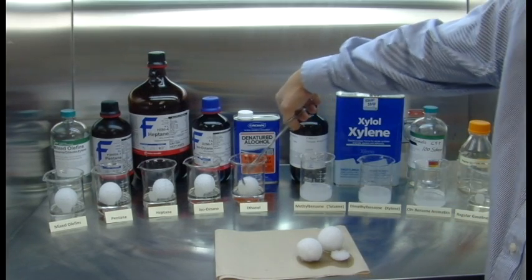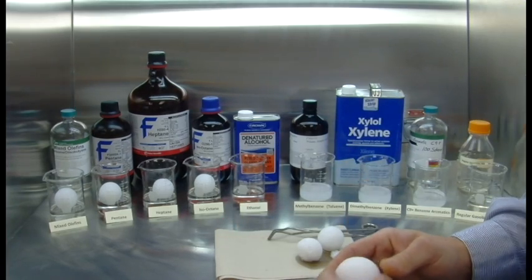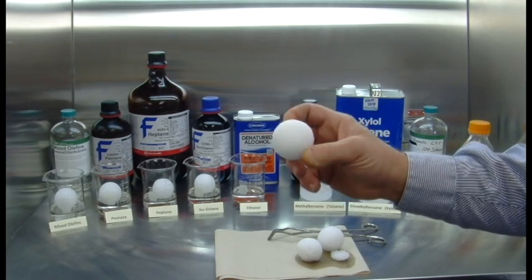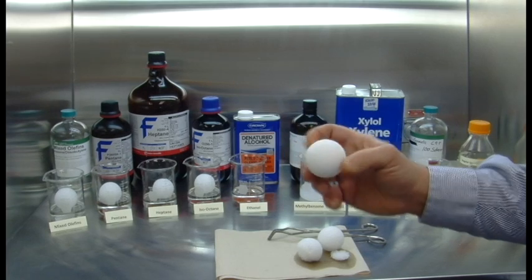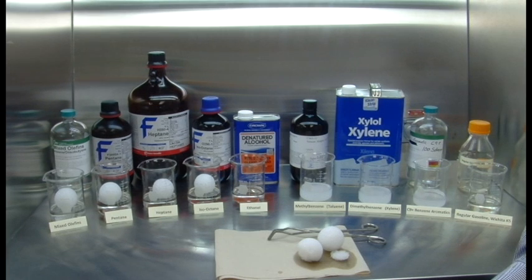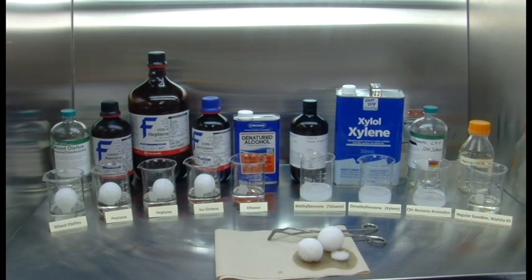Now, if we take ethanol — since it is the same ethanol that's in your Listerine, in many medical medicines, and the same as in your alcoholic beverages — we see no issues here or in the other components of gasoline with ethanol. It is primarily, and almost exclusively, an issue with aromatics, and the cause of the damage we're seeing to plastics, seals, hoses, and gaskets.